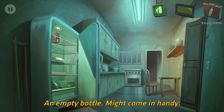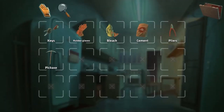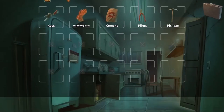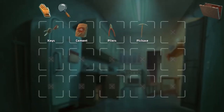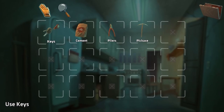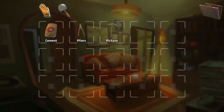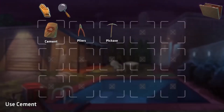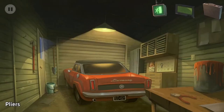The bottle - the bleach - pliers - where was the pickaxe? Rubber gloves. I don't know where the pickaxe was. Let's go in here, put the keys back, close that. Cement and pliers - I think that was outside. The cement was here. I think the pliers was on the table.